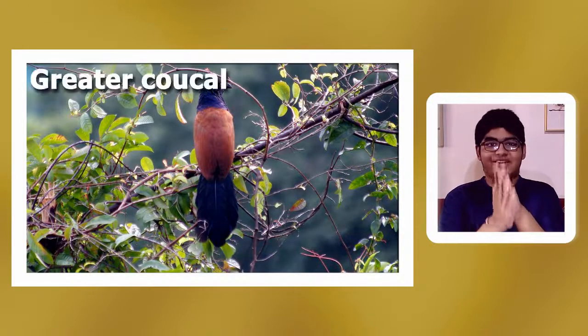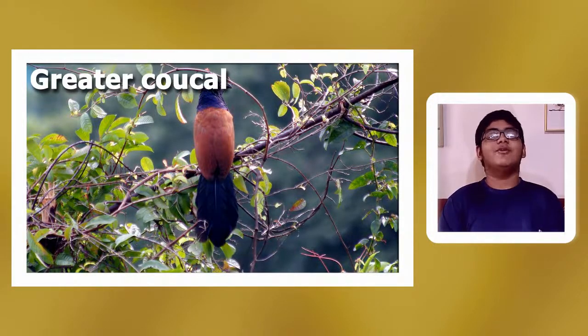Welcome to Birdstan. Today we are going to talk about a very common bird of all of India — the Greater Coucal.